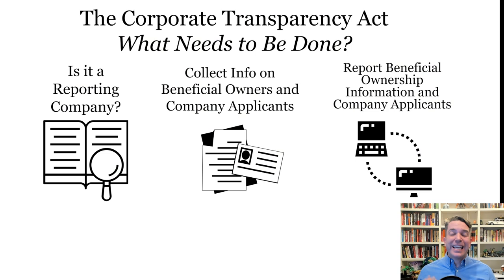First things first, we want to think about: is this entity actually a reporting company? You're going to look at that entity and figure out, is it subject to the reporting? Once you've figured out that you are in — if you are a reporting company that has to report your beneficial owners — you're going to need to get the beneficial ownership information on the beneficial owners and potentially those company applicants.